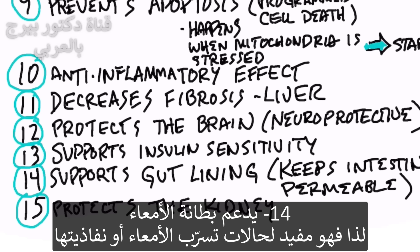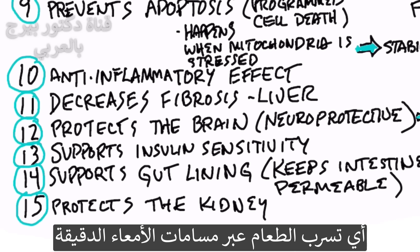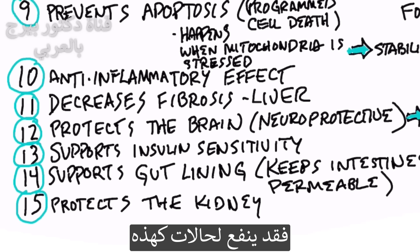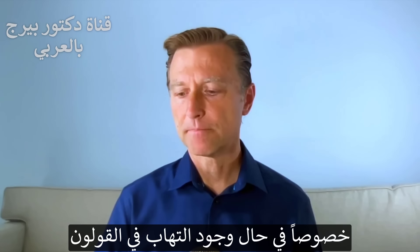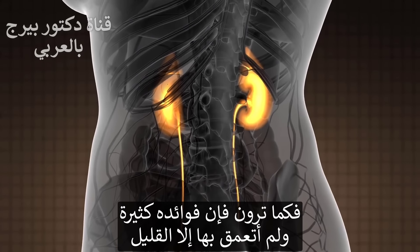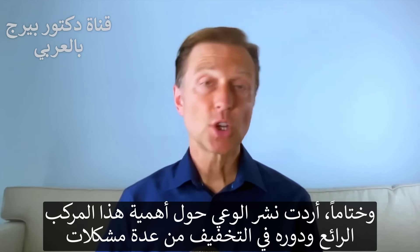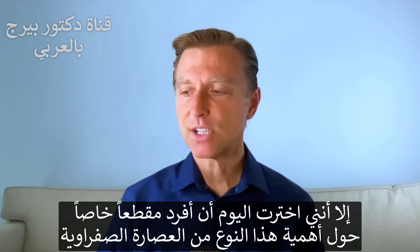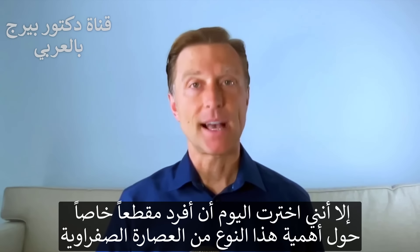Number fourteen, it supports the gut lining. If you have leaky gut, or there are some permeability issues, or there's food that's getting into the pores of your intestine, this would be a good thing to support that condition, especially if you have inflammation of the colon itself. And number fifteen, it helps protect the kidney. It does a lot of things, and I just scratched the surface. I just wanted to bring your awareness up of this great tool in helping various conditions. I've mentioned it in other videos, but I just wanted to create a separate video just on this one very cool bile acid.